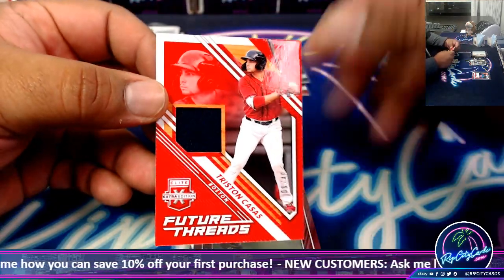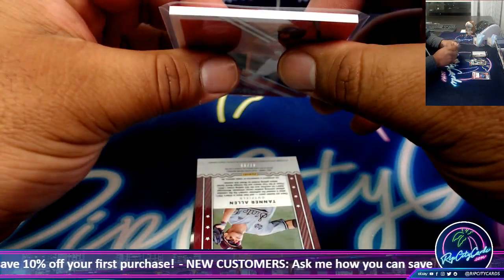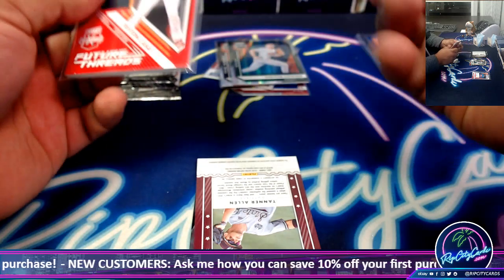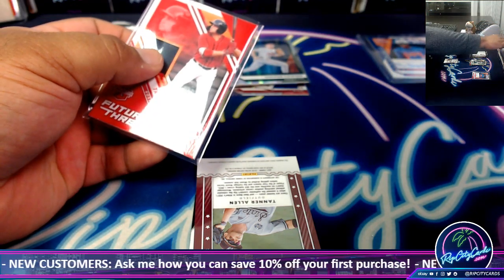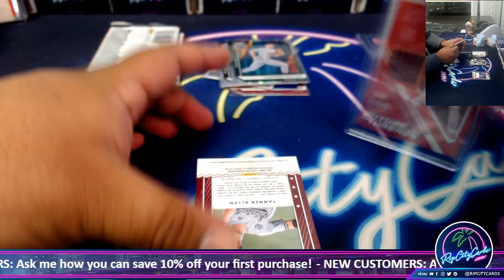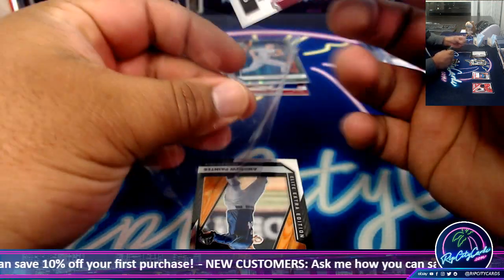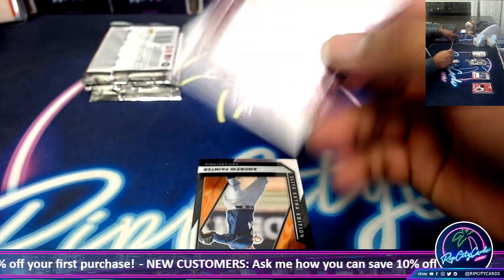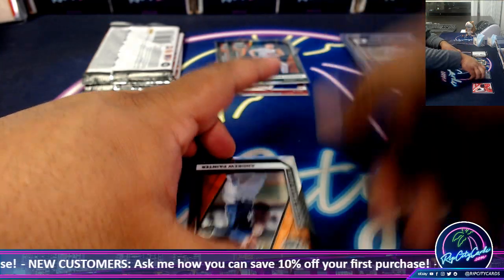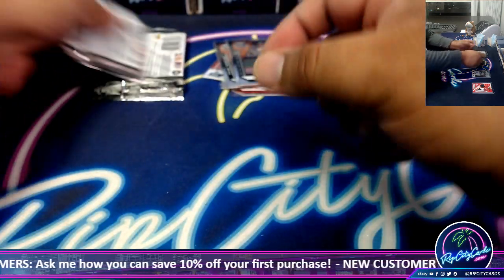Tristan Casas relic to $49.00, relic to $99.00, Tanner Allen. Little autograph mojo — Andrew Painter with a little chrome action, not numbered.